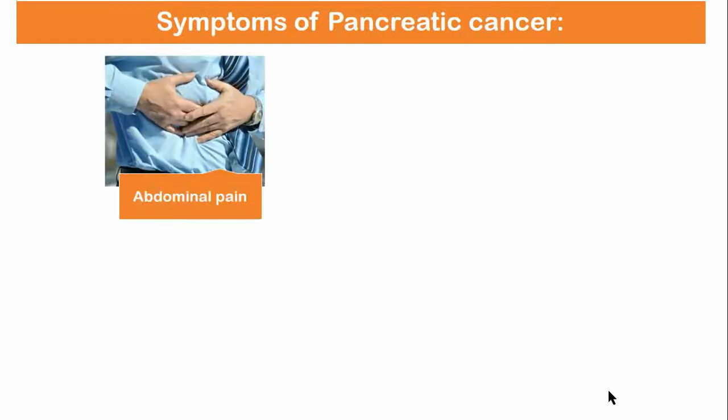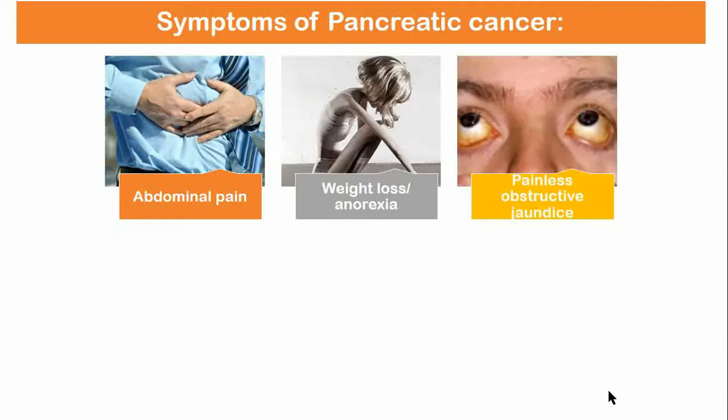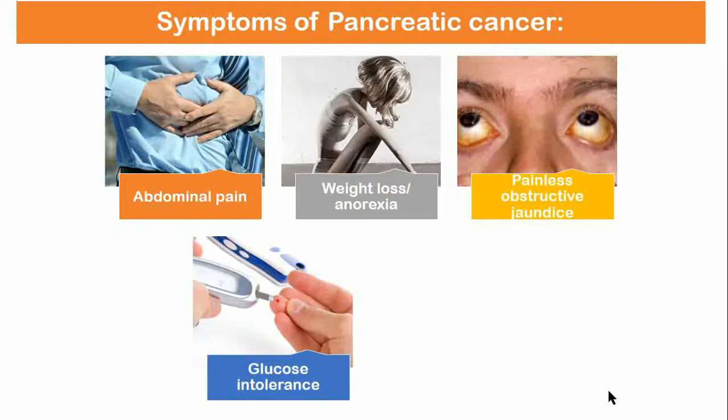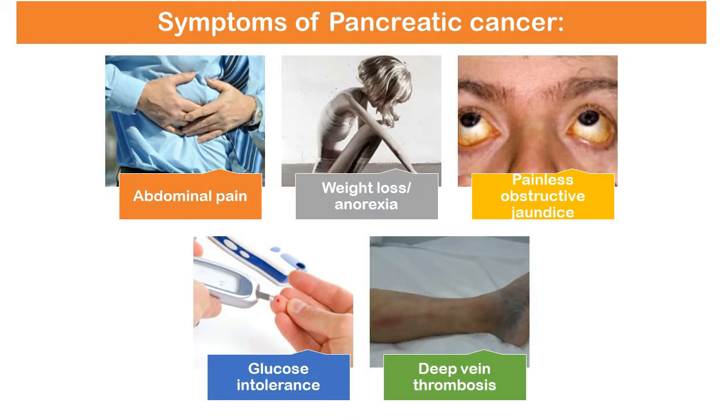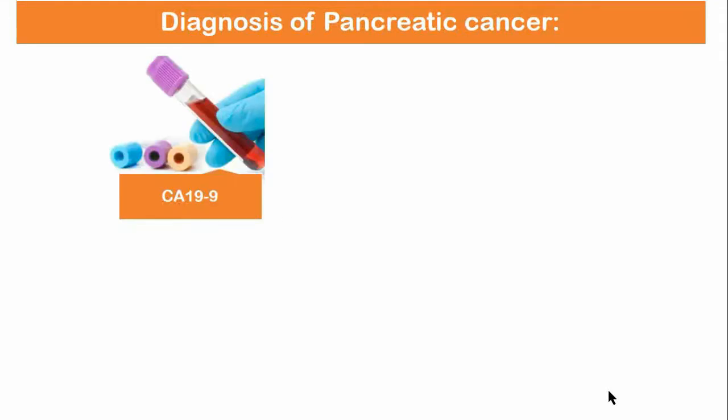Symptoms of pancreatic cancer: it presents very subtly, with symptoms which are vague and nonspecific. It typically presents with dull persistent abdominal pain, weight loss, anorexia, painless obstructive jaundice, and glucose intolerance. Patients often have a hypercoagulable state, which may lead to deep vein thrombosis. It is a devastating condition, as the majority present late in the course when it is no longer resectable.